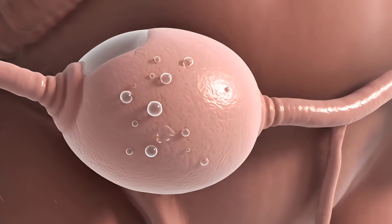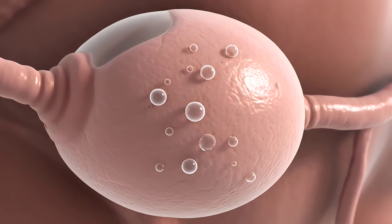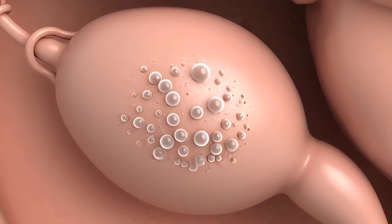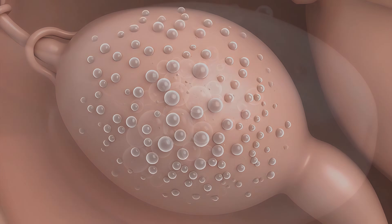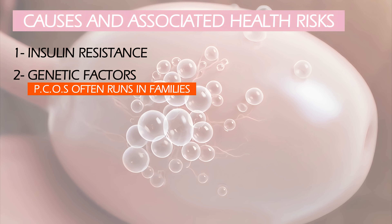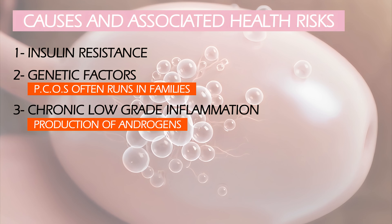The exact cause of PCOS is unknown, but it's believed to involve a complex mix of genetic and environmental factors. Chronic low-grade inflammation may also contribute to the production of androgens by the ovaries.